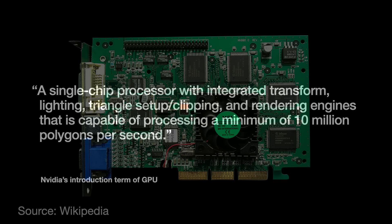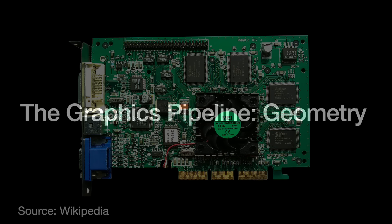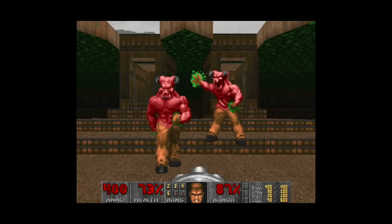To understand what was so special or groundbreaking about this particular Nvidia product, we need to dive into the graphics pipeline. Yes, we need to talk about graphics. The job of a 3D graphics system is to turn a scene into images — 60 times a second, sometimes more, with minimal lag. Here is a very simplified example of how they did it.